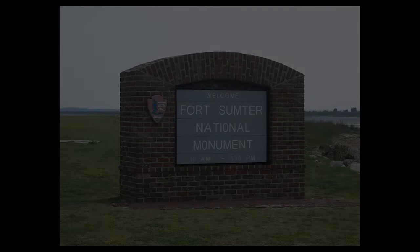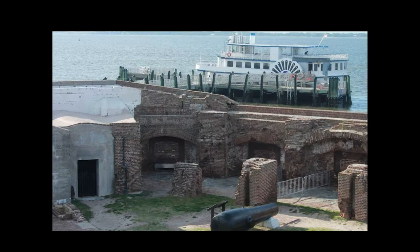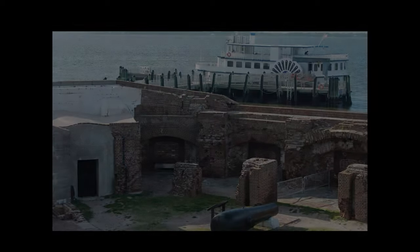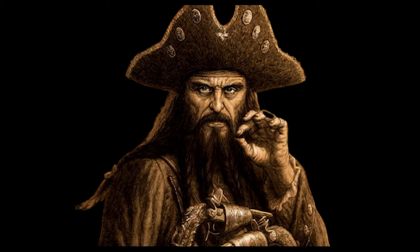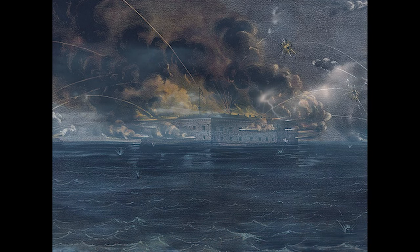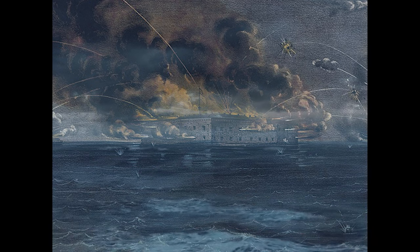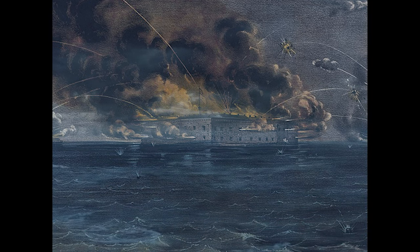Today, Fort Sumter is a national park and a learning center for those interested in the fort's past. South Carolina was the birthplace of many things — Blackbeard's infamy and even the Lizard Man — but nothing will top its infamous fall in 1861 and the fort that started it all. Fort Sumter was the birthplace of the Civil War and the start of so many paths to freedom.